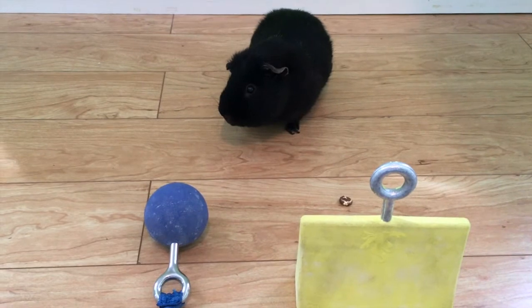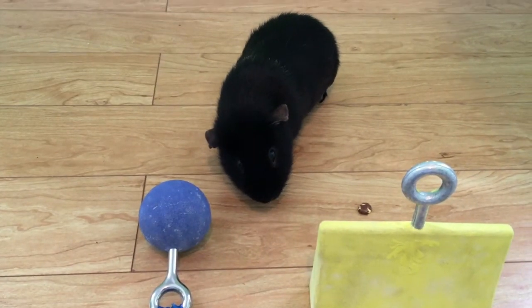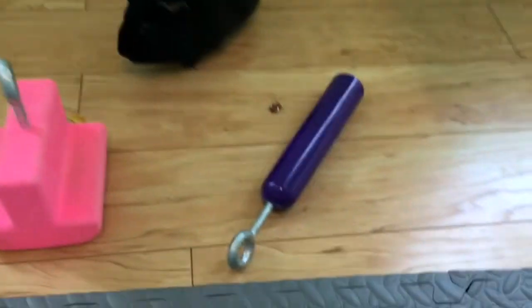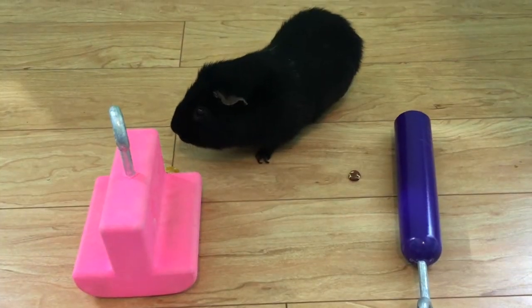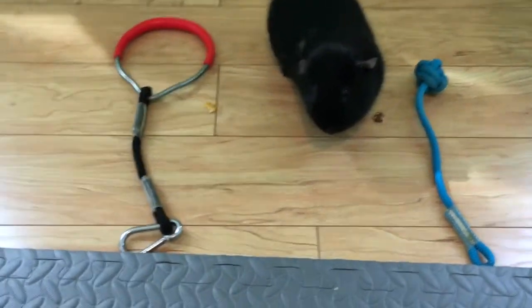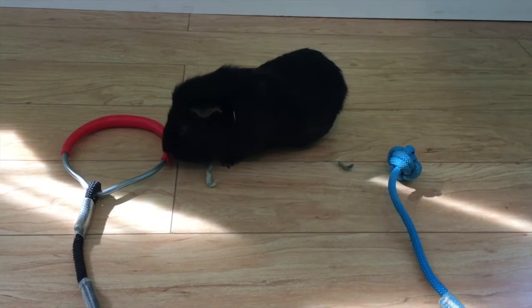Round one: Cannonball versus wedge. I think it's the cannonball. Round two: Slipjack versus T-ledge. T-ledge it is. Round three: Ring versus knot. Guess it's the ring.